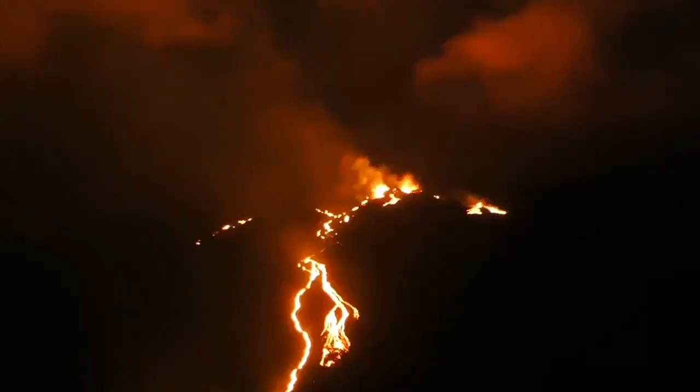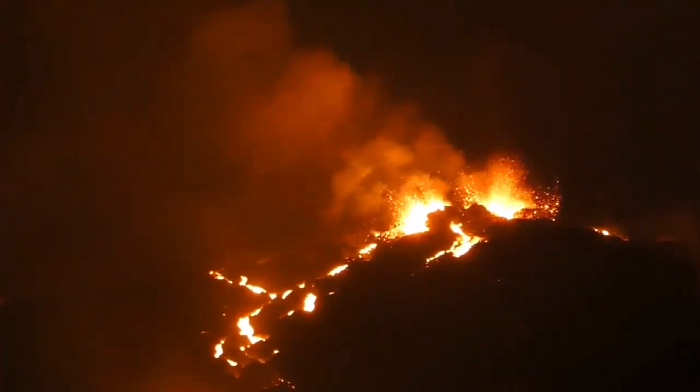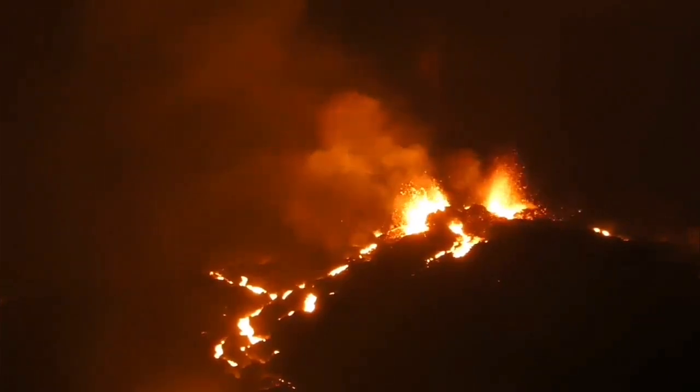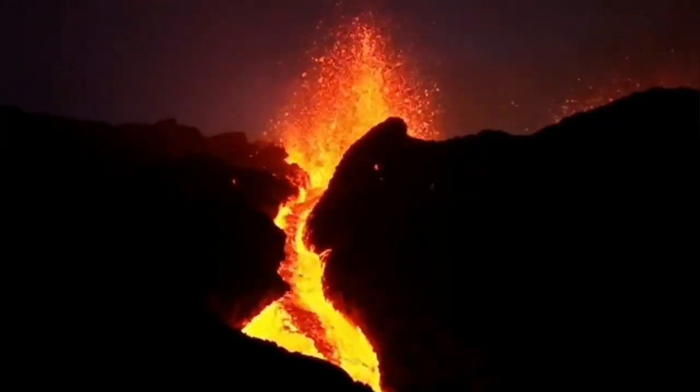At night it was amazing. From a distance it was like you're looking at a highway or something like that, and the fountain of lava was going probably around 20 to 30 meters into the sky.